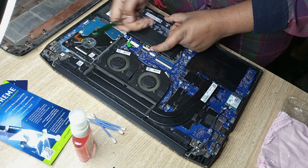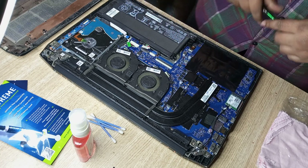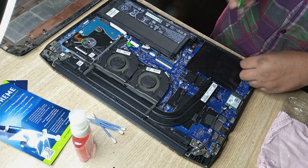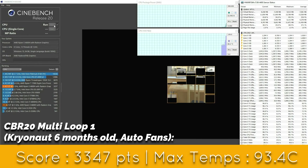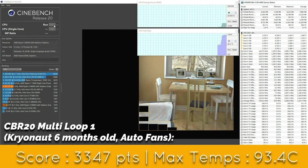I never faced any spilling issues with the Cryonaut on my Helios 300, which I repasted 10 months back, and it's still as good as new. I haven't had many issues with the Cryonaut on the Pavilion either. In games I've had zero issues — it still keeps thermals well under control. However, under 100% 6-core 12-thread synthetic load in Cinebench R20, I do see a rise of about 5 to 6 degrees centigrade at the max.